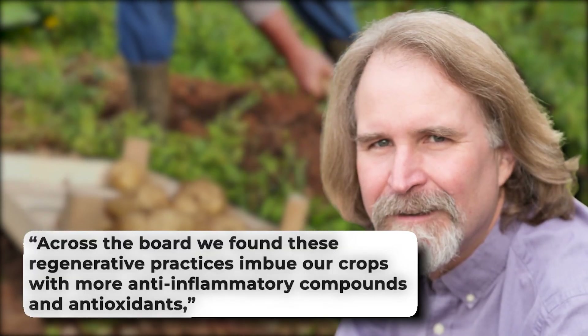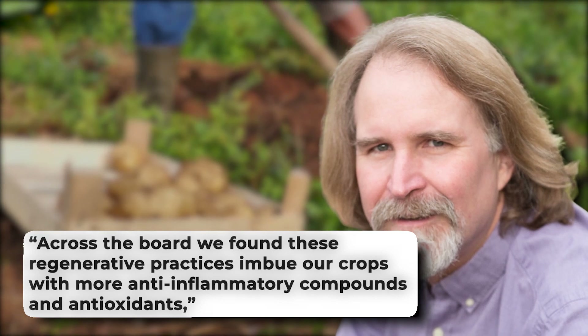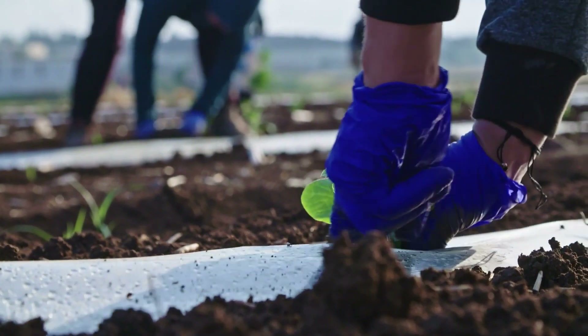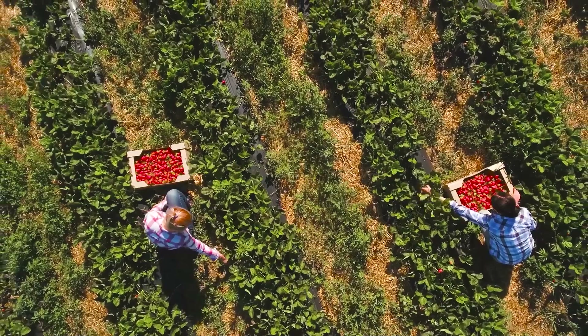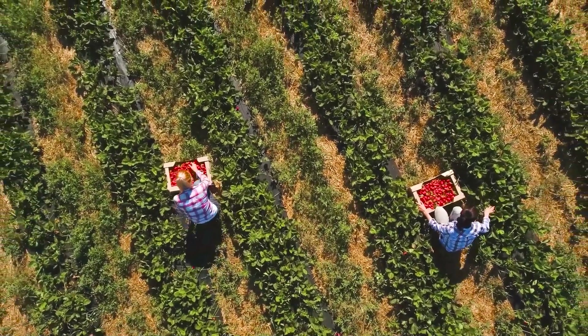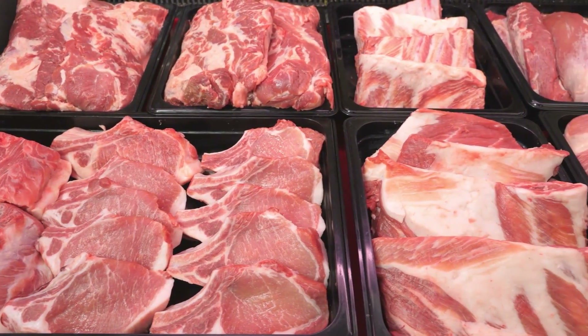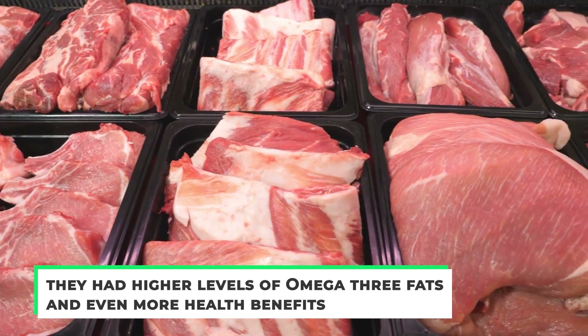"Across the board, we found these regenerative practices imbue our crops with more anti-inflammatory compounds and antioxidants," Montgomery said. Most notably, soil health appears to influence phytochemical levels in crops, the authors write, indicating that regenerative farming systems can enhance dietary levels of compounds known to reduce risk of various chronic diseases. It was also found that beef and pork raised on a regenerative farm had higher levels of omega-3 fats and even more health benefits.